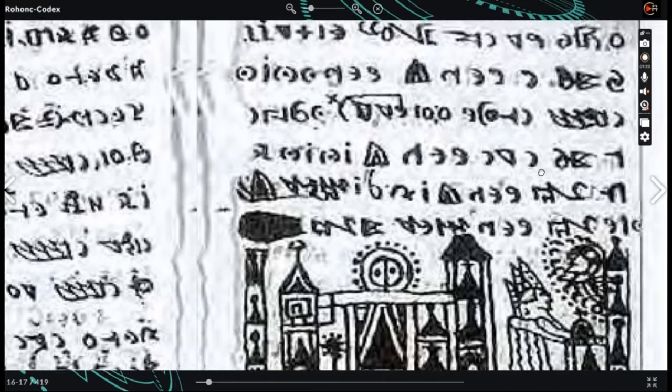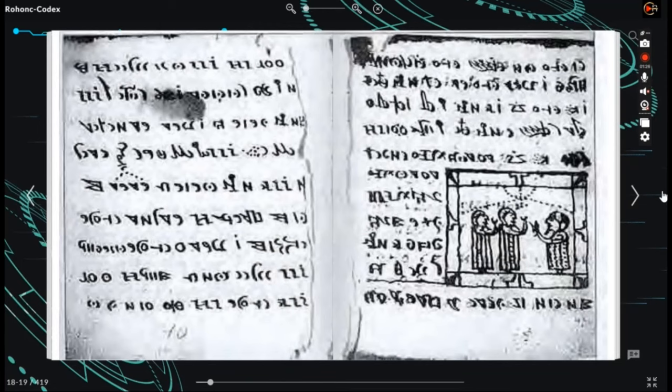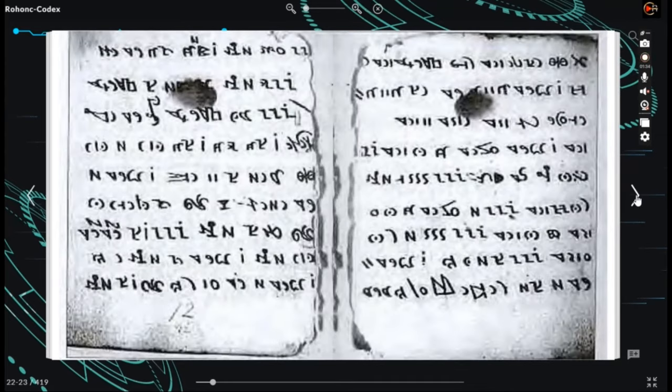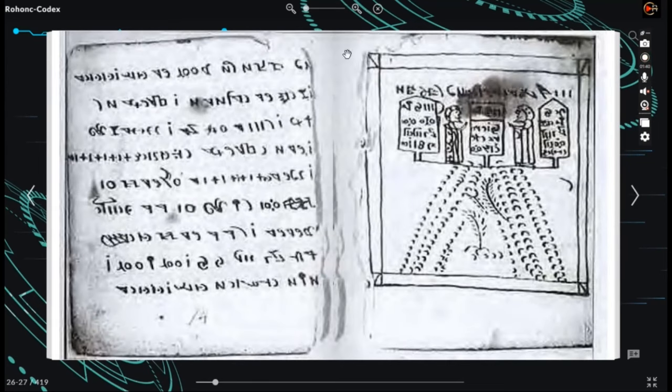The codex derived its name from the city of Rohan, located in Western Hungary, now known as Rechnitz, Austria. It remained in Rohan until 1838, when it was generously donated, along with the entire library of Hungarian Count Gustav Batthyány, to the Hungarian Academy of Sciences. A potential clue to its past can be found in the 1743 catalog of the Batthyány family's library in Rohan.